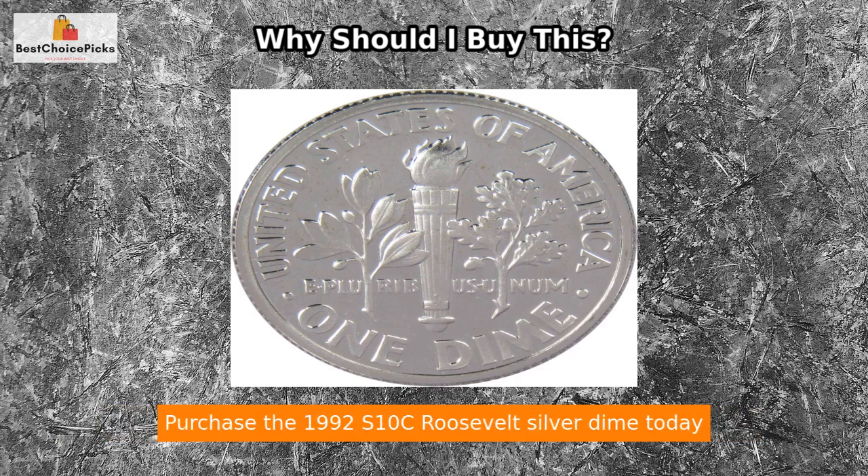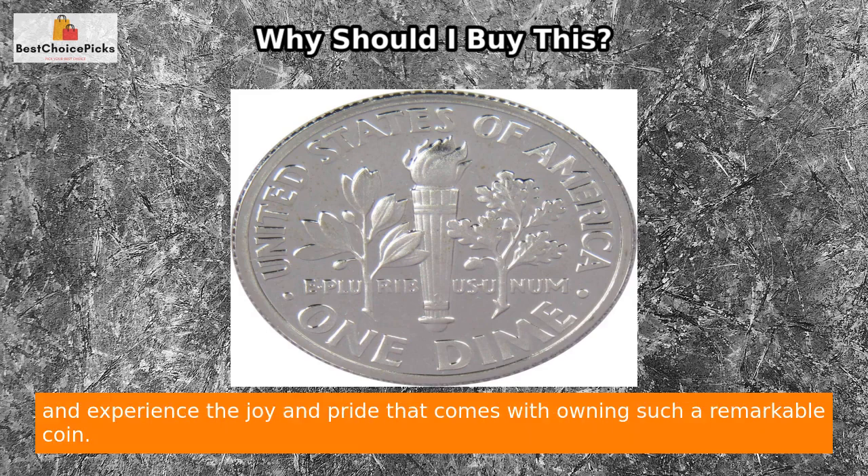Whether you are a seasoned coin collector or just starting your journey, this dime is a must-have addition to any collection. Don't miss this opportunity to own a piece of American history — purchase the 1992 S10C Roosevelt Silver Dime today and experience the joy and pride that comes with owning such a remarkable coin.